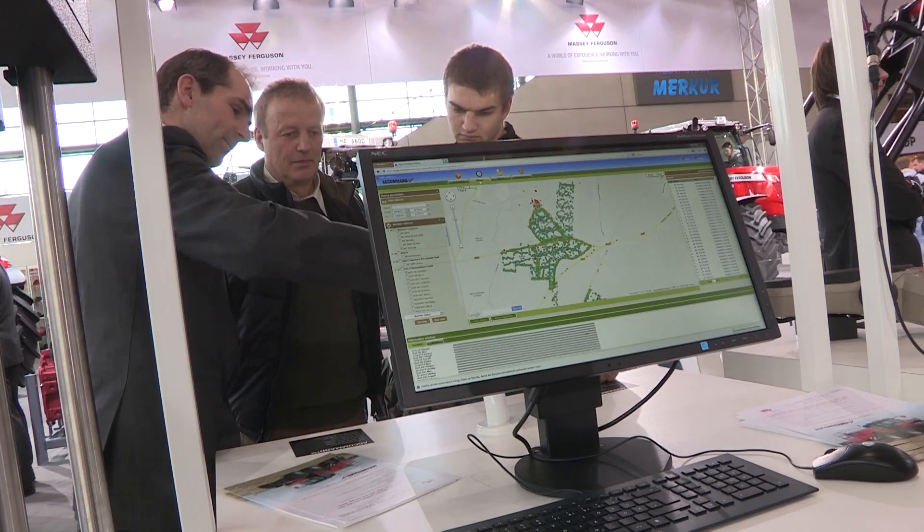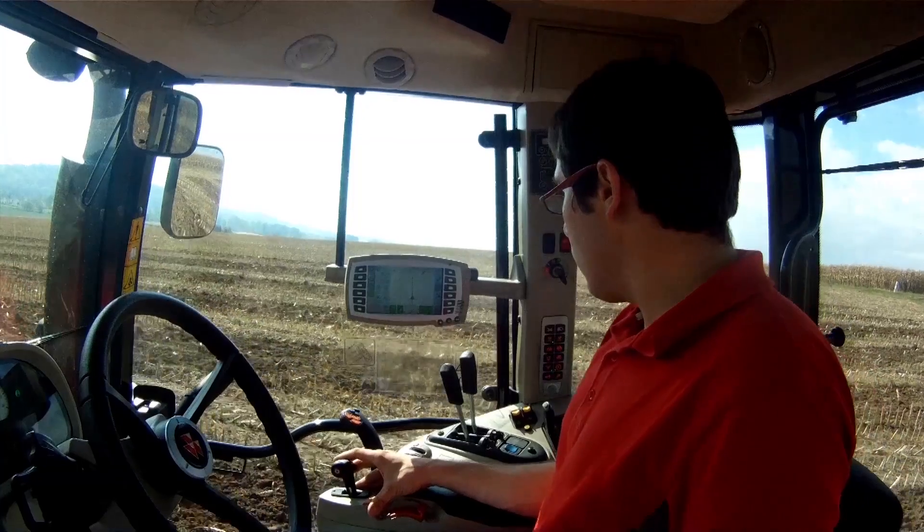There are products like AgCommand, products like AutoGuide 3000, AgControl — new products that make up precision farming tools that the farmer can use.